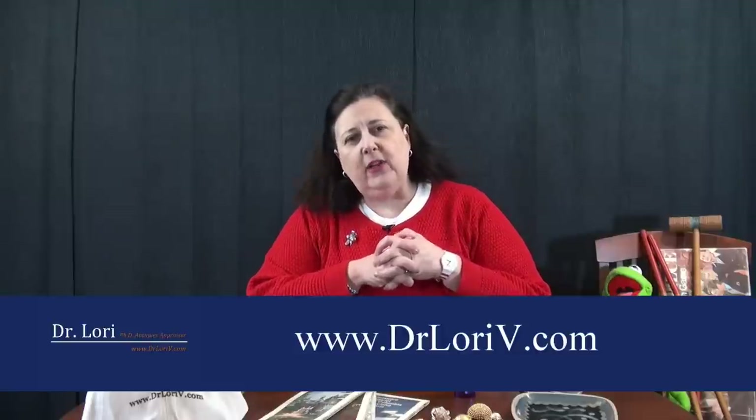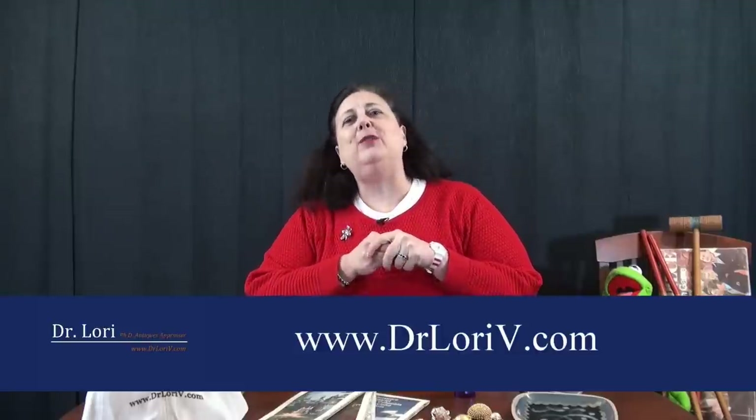So those are your questions for this episode. I hope you learned some things. If you have other questions, you can put them in the comments, send them through my website, or through social media. I'm Dr. Lori — I hope you've enjoyed this episode of Questions and Answers. Thanks for watching.